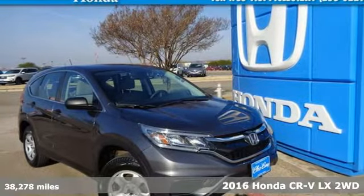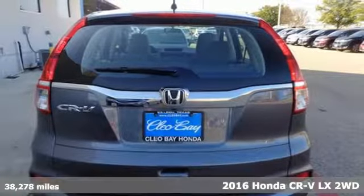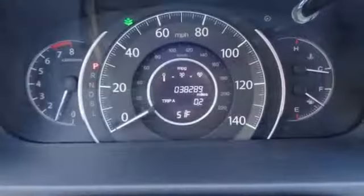Here's a certified 2016 Honda CR-V. Honda's created some of the most admired vehicles on the planet. A great vehicle is comprised of great features like these.